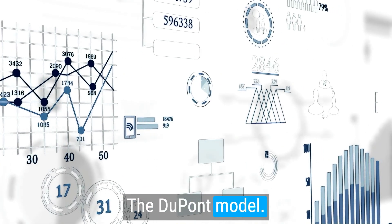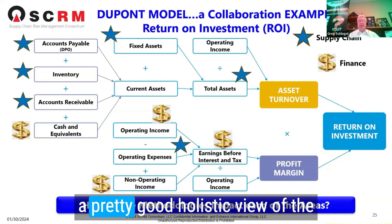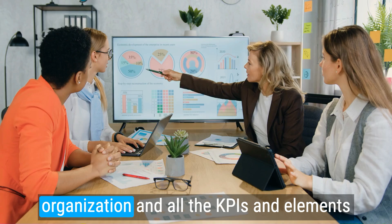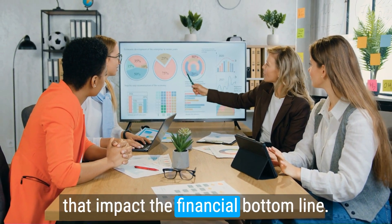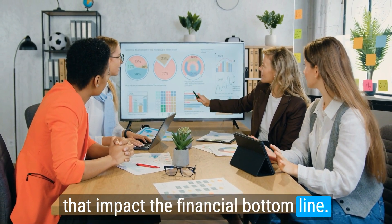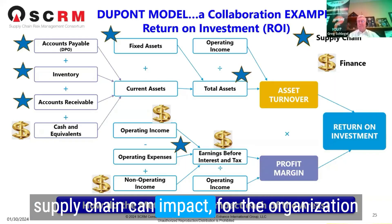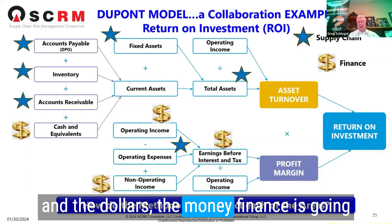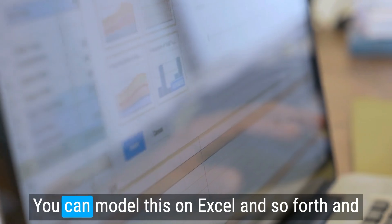The DuPont model has been around for ages. It's a pretty good holistic view of the organization and all the KPIs and elements that impact the financial bottom line. By superimposing the areas where supply chain can impact the organization and the dollars, the money — finance is going to be watching — it's pretty synergistic.